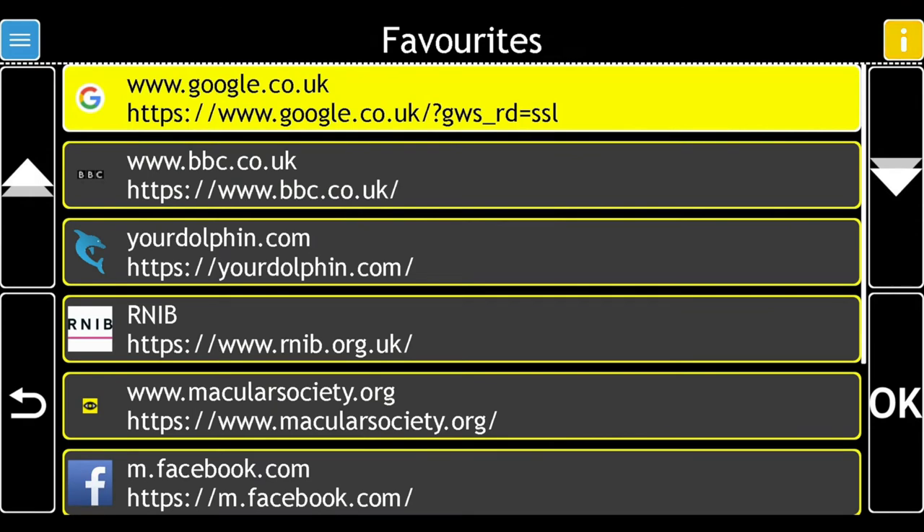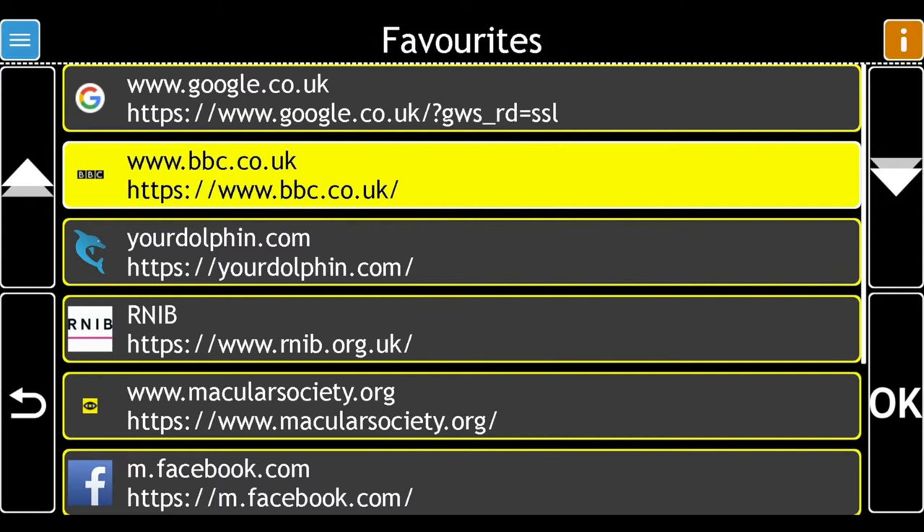There are 9 options. Choose the item you want to rename. www.bbc.co.uk